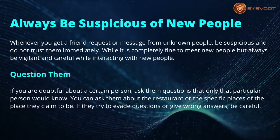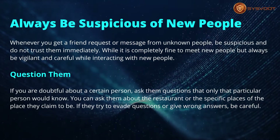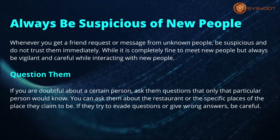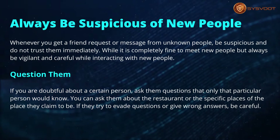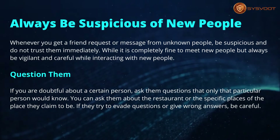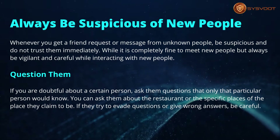Always be suspicious of new people. Whenever you get a friend request or message from unknown people, be suspicious and do not trust them immediately. While it is completely fine to meet new people, always be vigilant and careful while interacting with them.